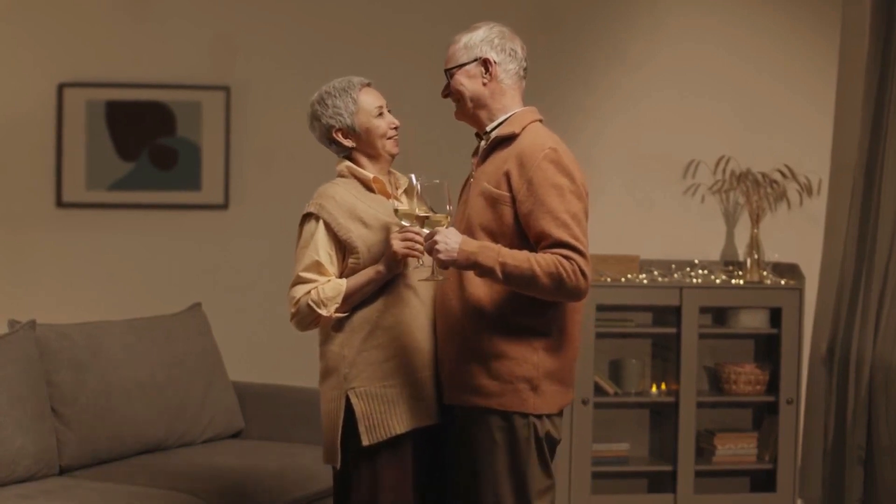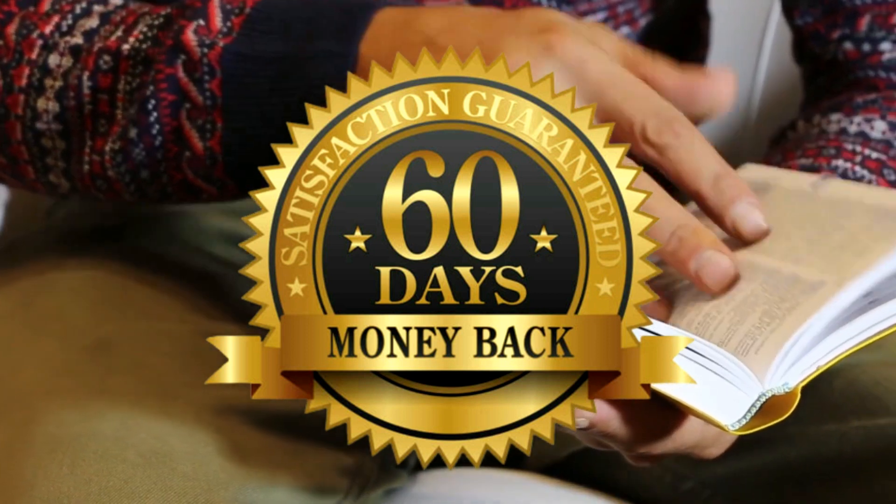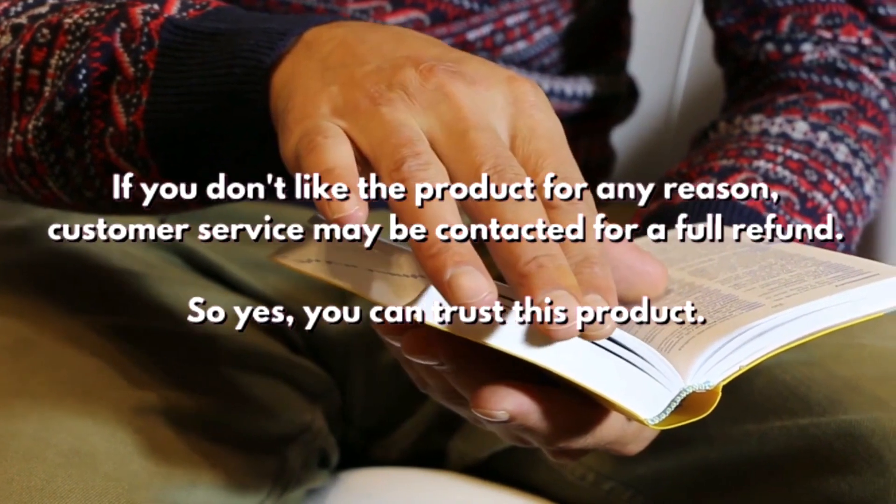If you are still not sure whether to buy it or not, Flux Active Complete offers a 60-day money-back guarantee. If you don't see satisfactory results, customer service may be contacted for a full refund.